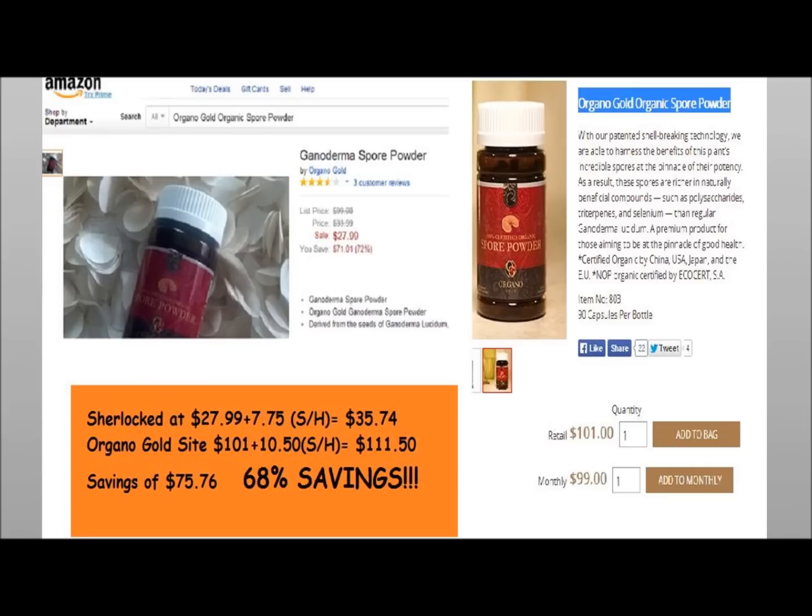Here's a company called Organo Gold, and they sell Organo Gold Organic Spore Powder. The Organo Gold site, with shipping and handling, is selling it for $111.50. You can get it from Shopping Sherlock, with shipping and handling, for $35.74. That's a savings of $75.76 — a 68% savings.